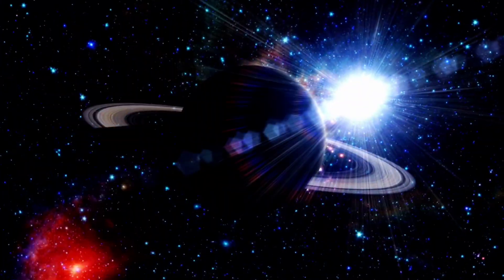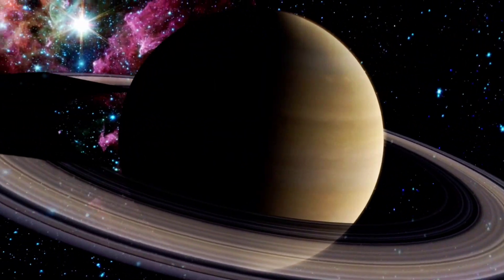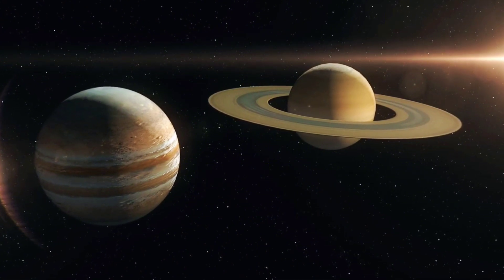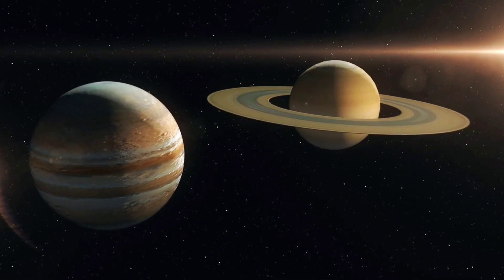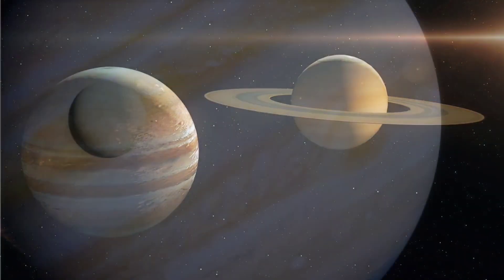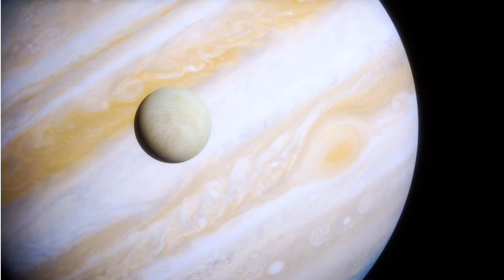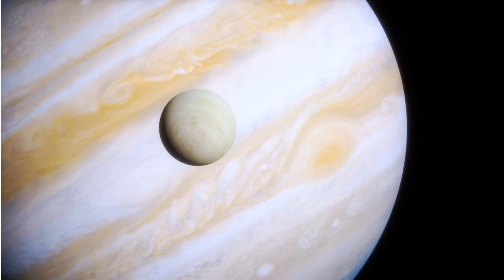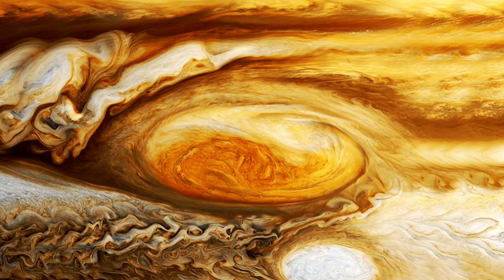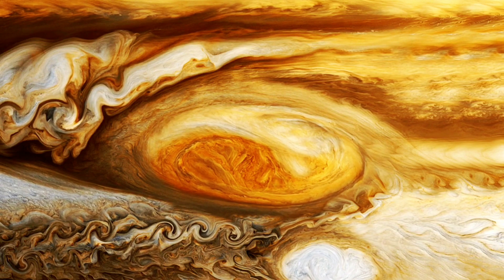Jupiter! Wow, look at Jupiter — it's the biggest planet in our solar system. Jupiter is so large that all the other planets could fit inside it. It also has a Great Red Spot, which is a giant storm that has been raging for hundreds of years. Can you imagine a storm lasting that long?